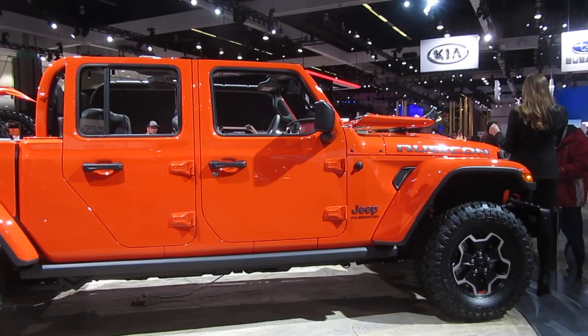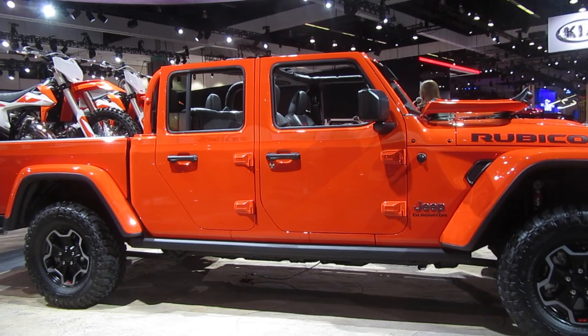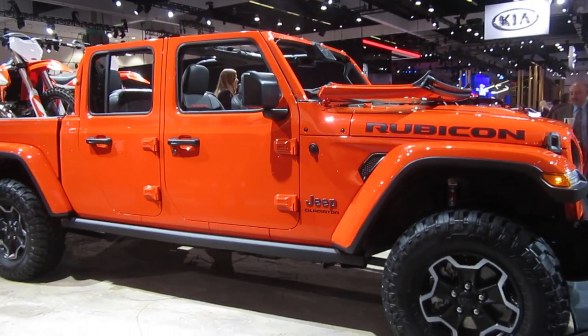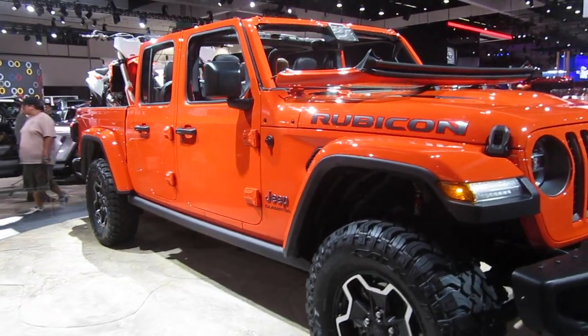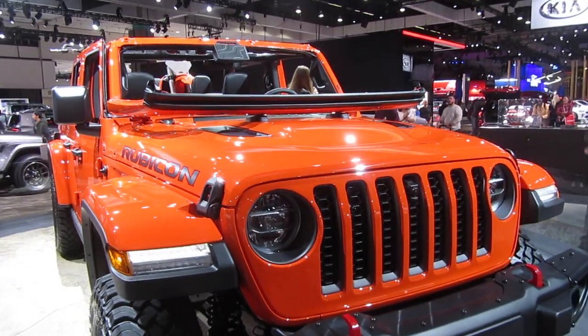As you're walking around, don't forget to sign up for your chance to win $45,000 towards any of our FCA vehicles. You can sign up with any of our wonderful product specialists walking around with an iPad — we would love to get you signed up for those sweepstakes. And we do have a ride and drive as well, so make sure to check that out and test drive some of our FCA vehicles.